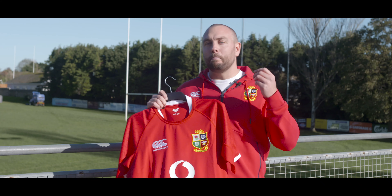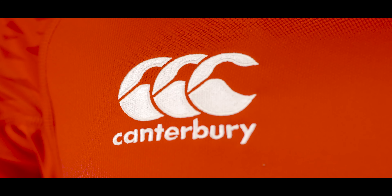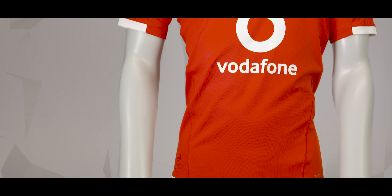The cool thing about the shirt is it is made from 100% recycled materials, making this the most environmentally friendly Lions shirt of all time.